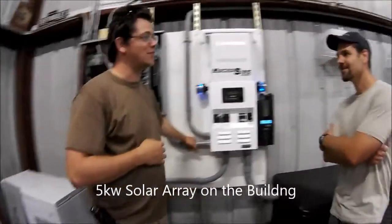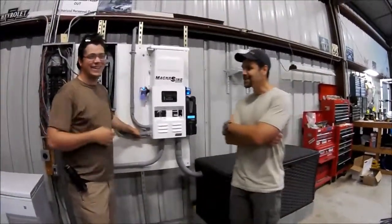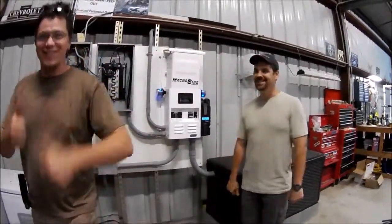Dwayne, how do you feel knowing you got your power security going? Another happy customer. Two thumbs up. There we go. Gain Solar.